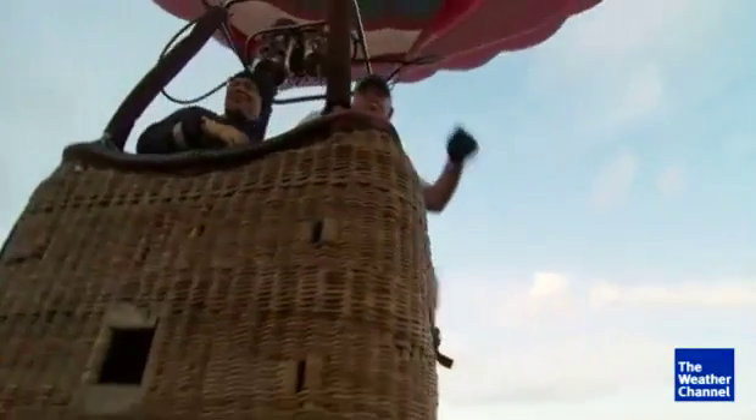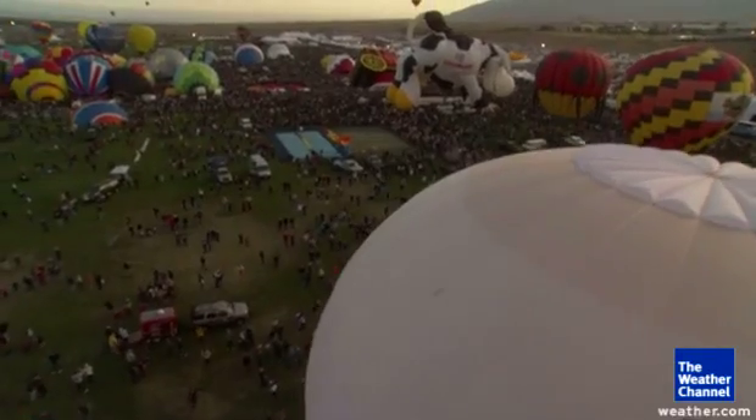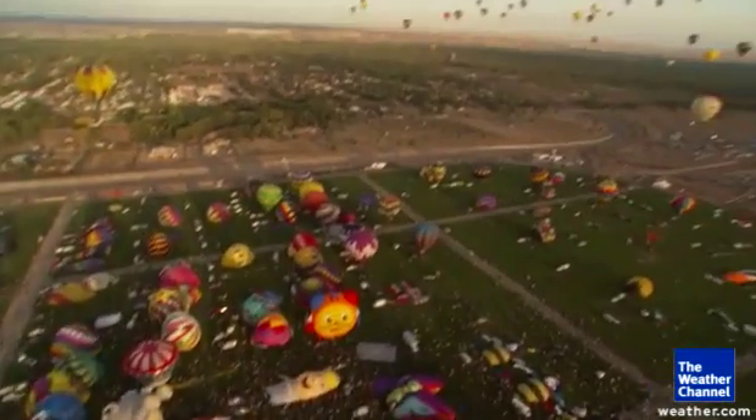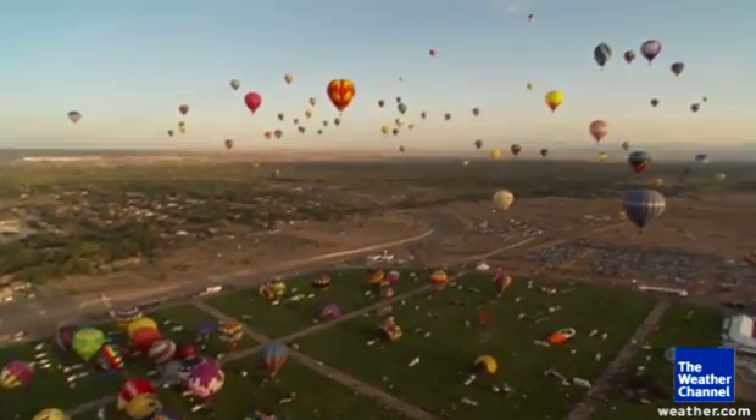It's called the Albuquerque box and it's almost magical in a sense. It's a weather phenomenon that sets up right here in Albuquerque and it creates a wind pattern that basically allows the balloons to stay right over Balloon Fiesta Park, making it perfect for many people to enjoy.